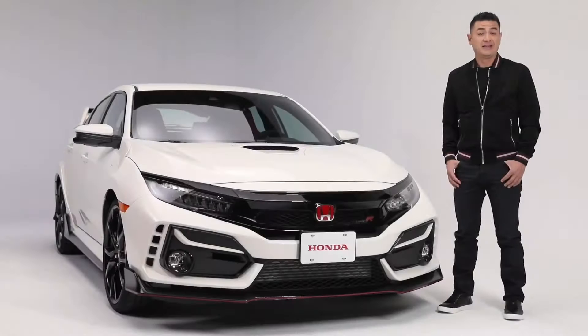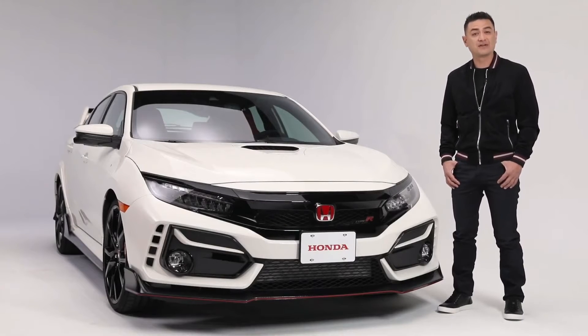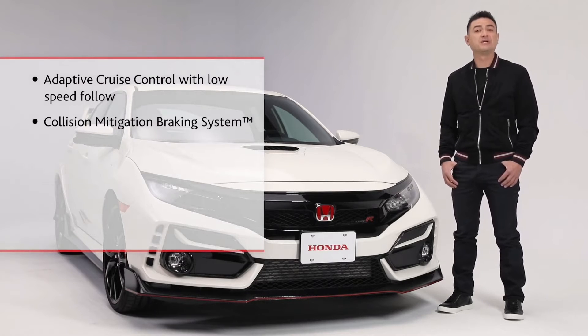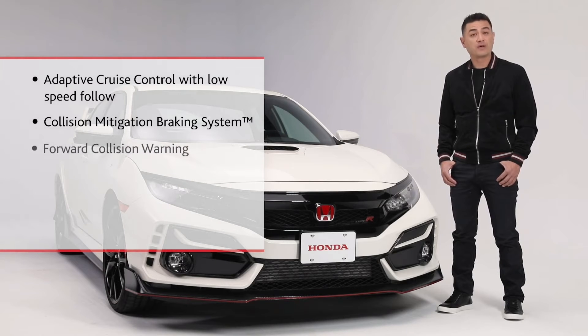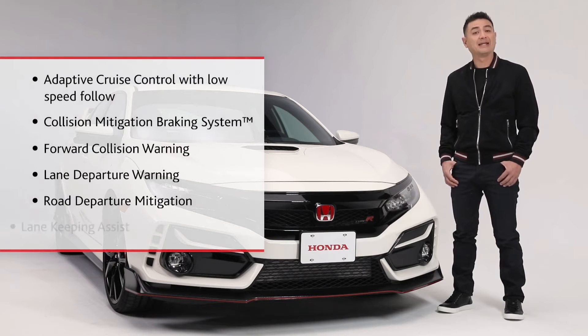The Civic Type R comes standard with the Honda Sensing suite of advanced safety and driver assistance features, including adaptive cruise control with low-speed follow, collision mitigation braking system, forward collision warning, lane departure warning, road departure mitigation and lane keeping assist.